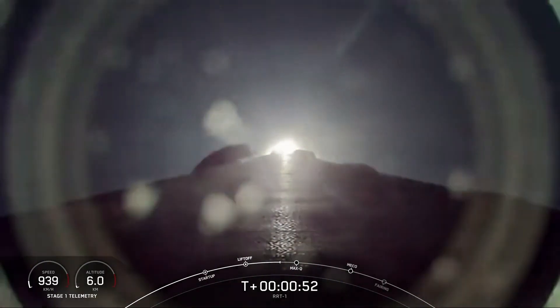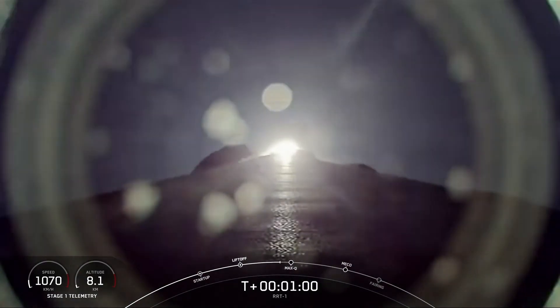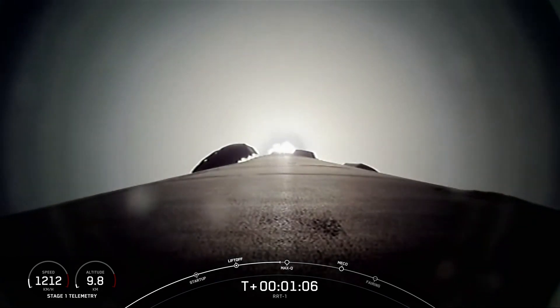Moments ago, we throttled the engines down on the first stage in preparation for Max-Q, or maximum aerodynamic pressure. Telemetry nominal. Falcon is supersonic. Falcon 9 is now supersonic.